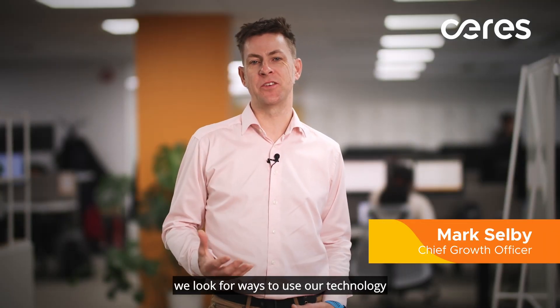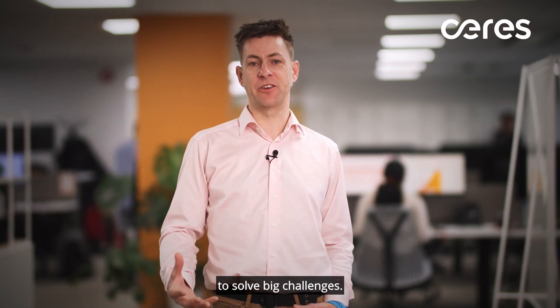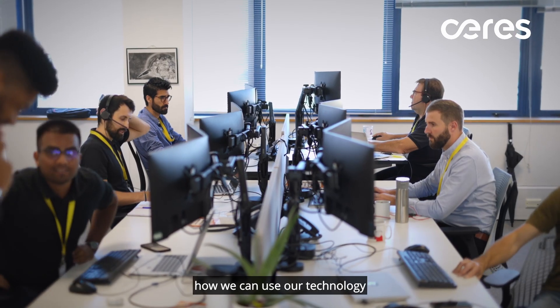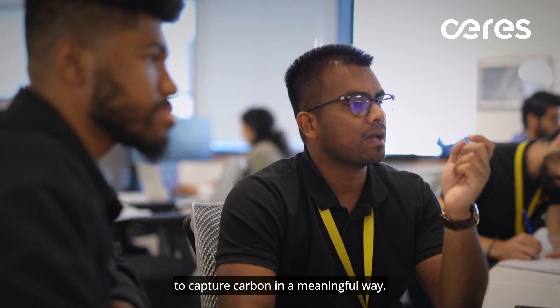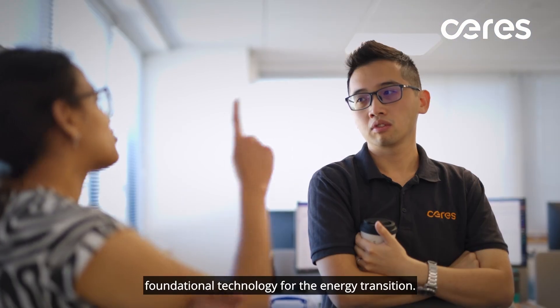At Ceres Power we look for ways to use our technology across the energy system, ways that we can innovate what we do to solve big challenges. Today we're launching a white paper that's going to talk about how we can use our technology to lower the cost and lower the energy consumption to capture carbon in a meaningful way. That's going to be a really important foundational technology for the energy transition.